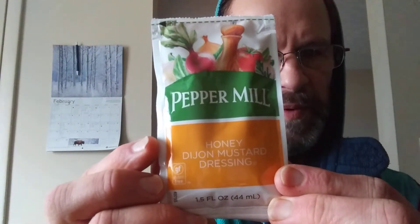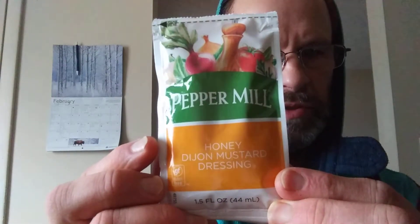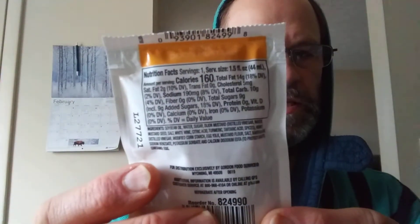This review is of Peppermill Honey Dijon Mustard Dressing. It is gluten-free. Here are the nutrition facts and the ingredients.